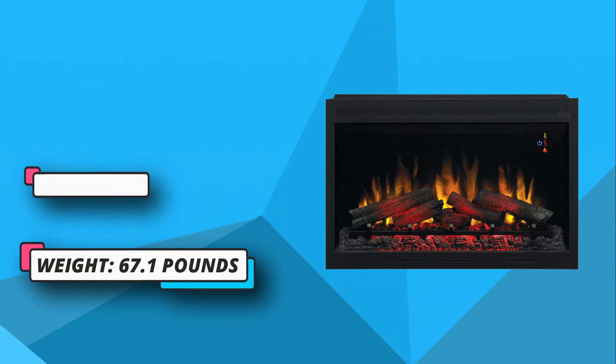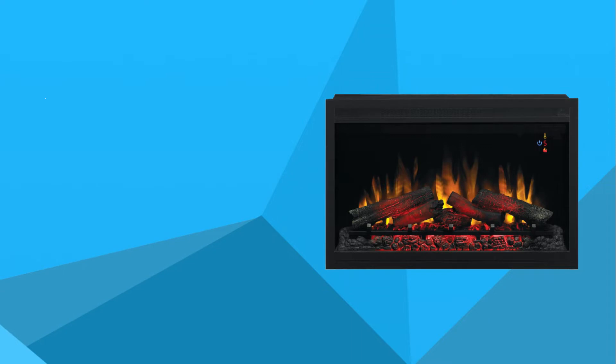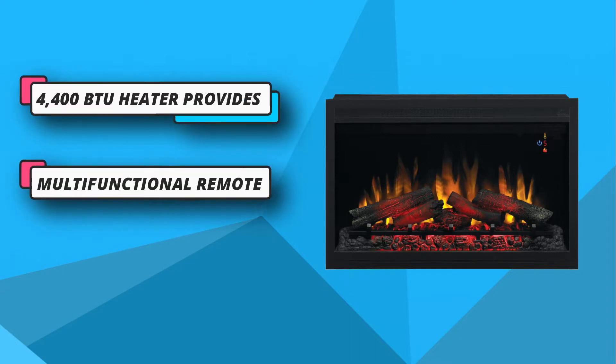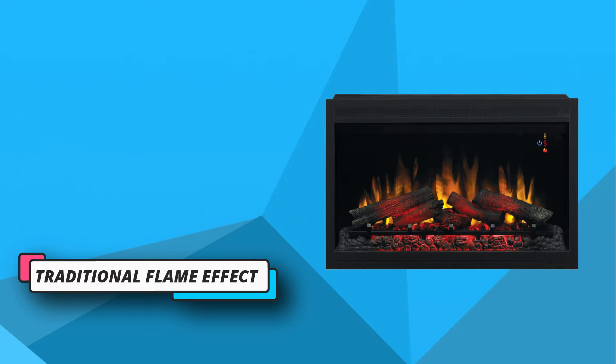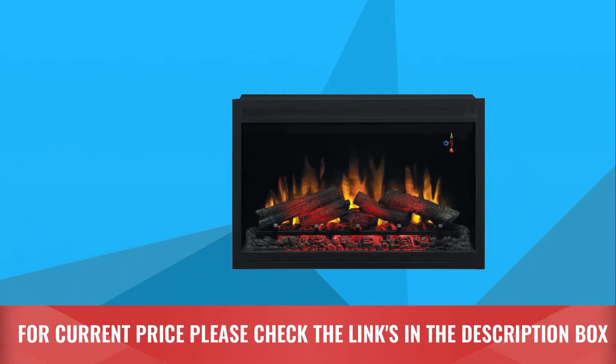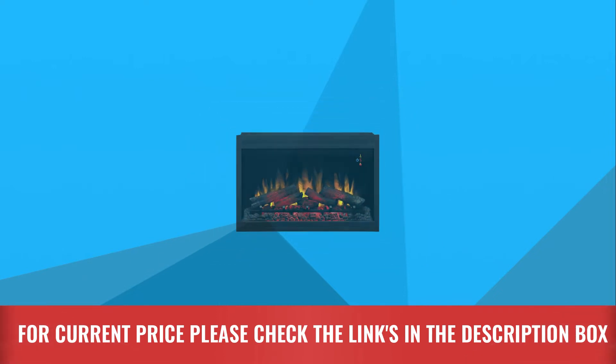However, it can only heat up to 400 square feet, so if you live in a bigger home, just know that it can only keep those in one of your rooms rather warm. It has an automatic timer shut-off from 30 minutes up to 9 hours. For current price, please check the links in the description box.